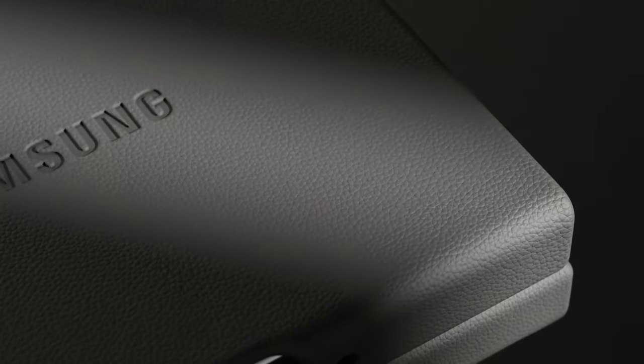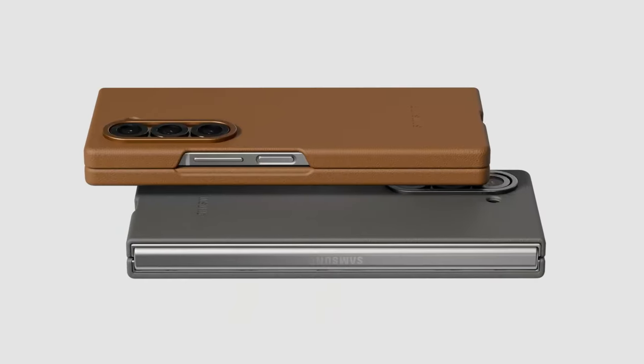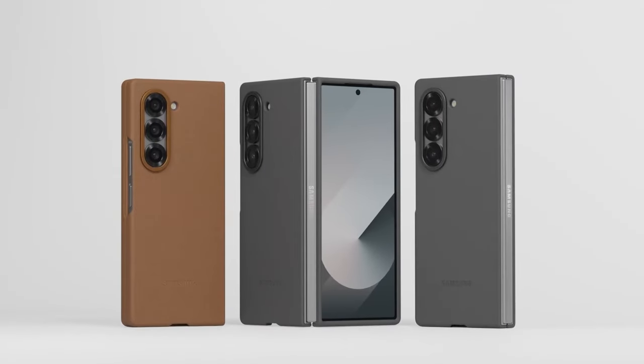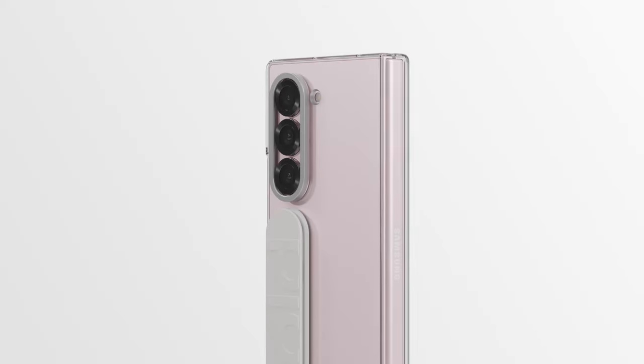In my experience, having the S Pen readily available has boosted my productivity and creativity. Whether you're sketching ideas, editing documents, or simply jotting down notes, the Z Fold 6 S Pen Case is an essential companion that keeps everything organized and within reach. Don't miss out on this perfect blend of convenience and style.